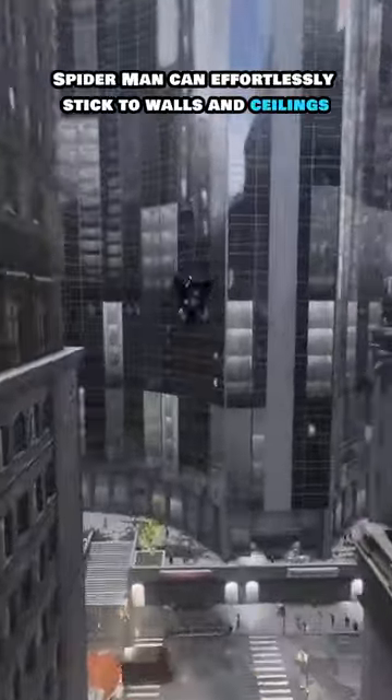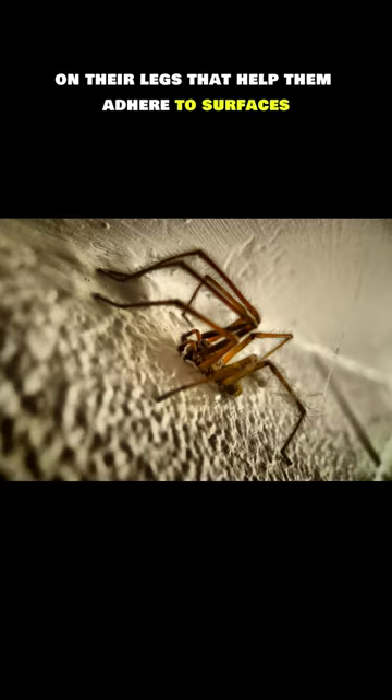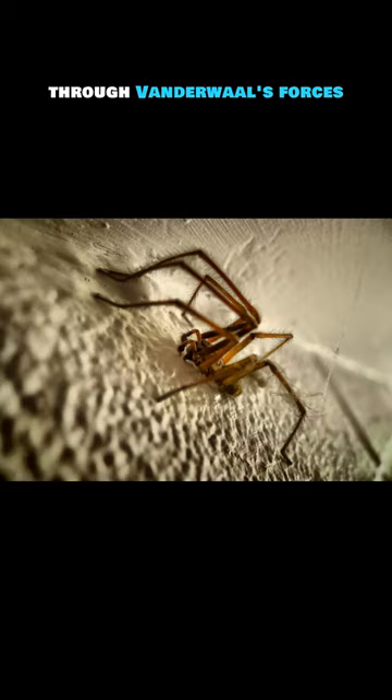Wall Crawling: Spider-Man can effortlessly stick to walls and ceilings. Real spiders have specialized hairs called setae on their legs that help them adhere to surfaces through van der Waals forces.